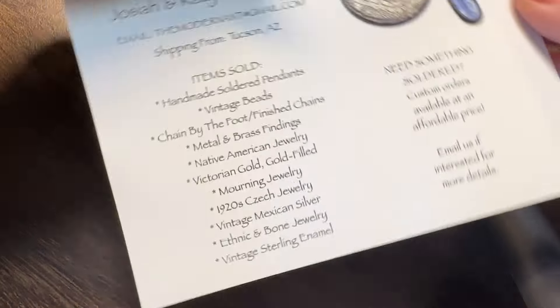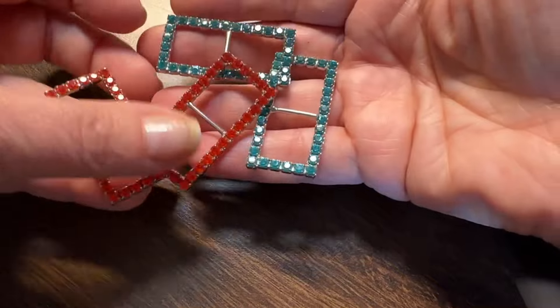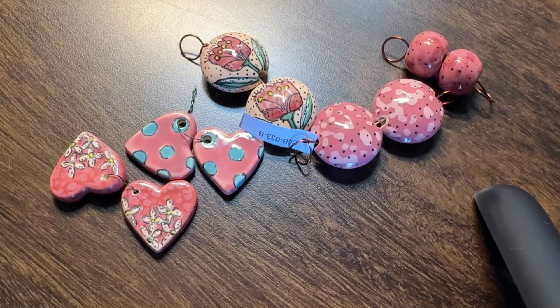I visited my friends at The Mod Aunt — I try and visit them every time I possibly can. Josiah and Katie Zimmerman are the most amazing people and I picked these up. I can't wait to show you what I'm going to do with them.